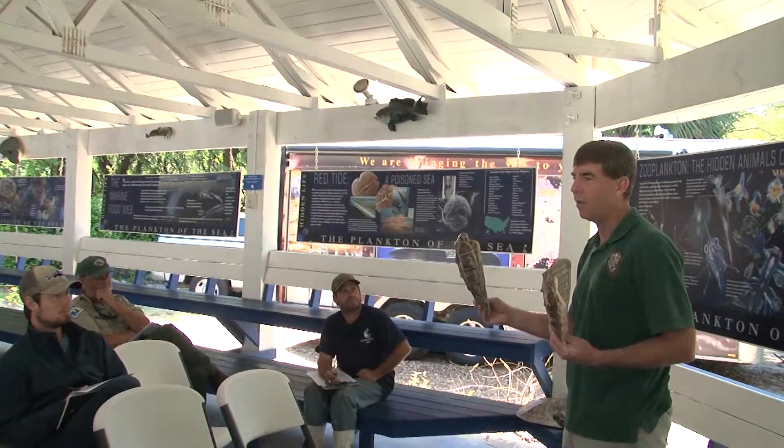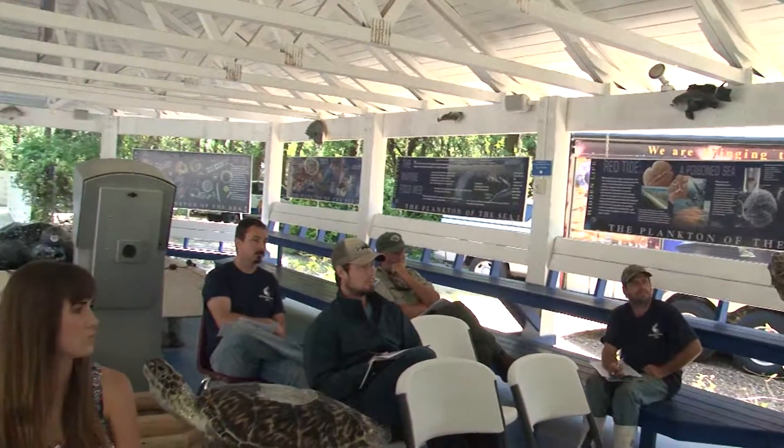I'm Dr. Alan Foley. I'm with the Florida Fish and Wildlife Conservation Commission, the Fish and Wildlife Research Institute, and I came here today to give a workshop on sea turtle stranding and salvage network activities.